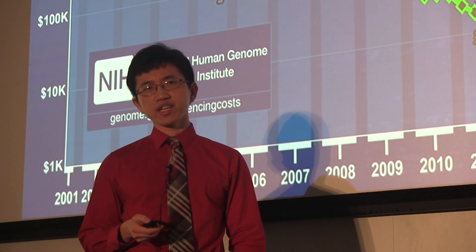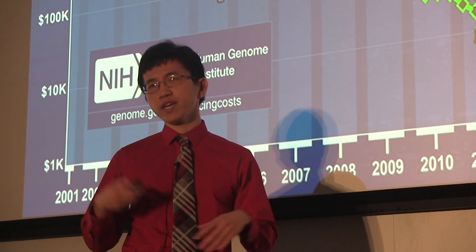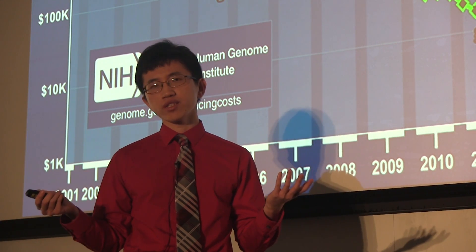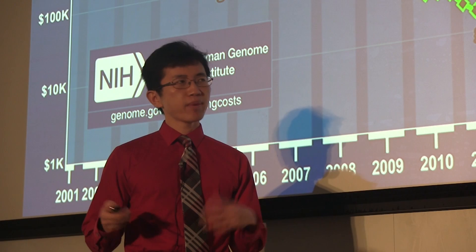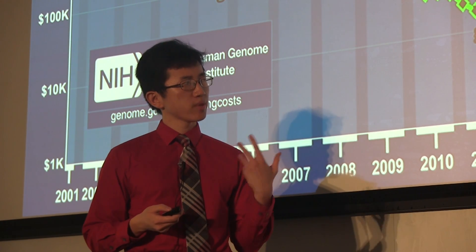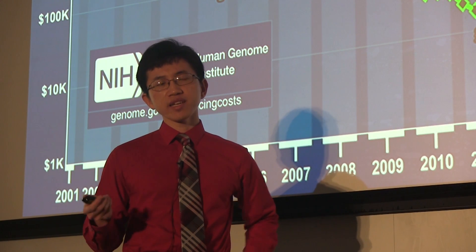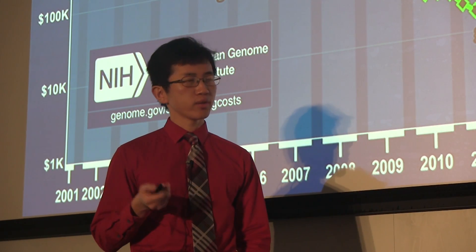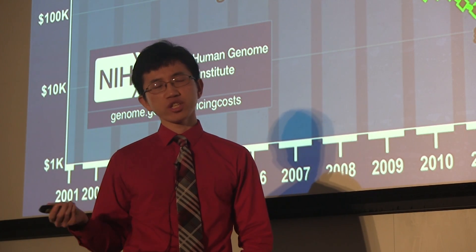Cancer researchers were quick to take advantage of this breakthrough. By sequencing a patient's cancer and a patient's normal tissue, you get two DNA sequences — two books of about three billion letters each. By comparing these two books, we can pull out mutations specific to a patient's cancer. In 2008, scientists did exactly this for a patient with leukemia and sequenced the world's first cancer genome.